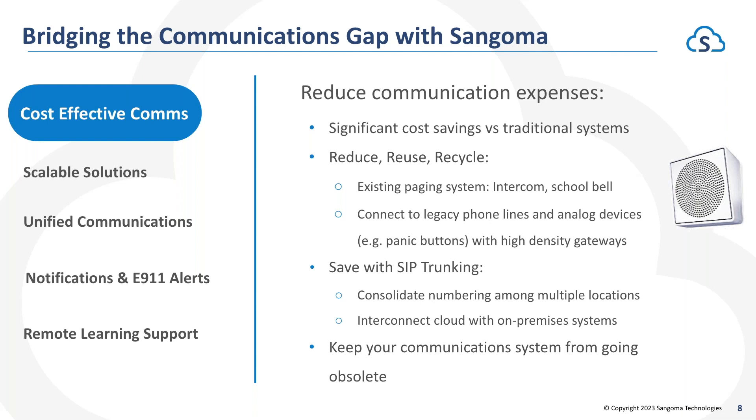We afford you the ability to reduce, reuse, and recycle existing hardware and software from things like your paging system, intercom, school bell, as well as connectivity to legacy analog lines and devices with the implementation of our high-density gateways for FXO as well as FXS connectivity. We also offer the ability to save additional money on your voice services bill with SIP trunking, and Sangoma makes it a breeze to choose our SIP trunking services when you're using PBXact.